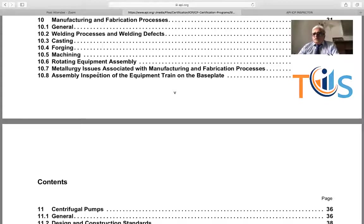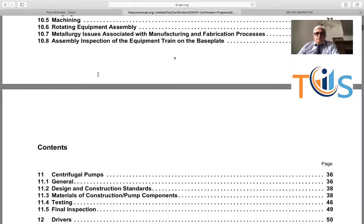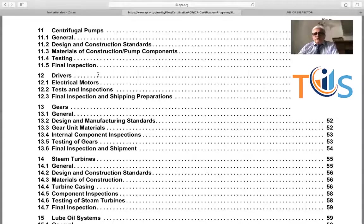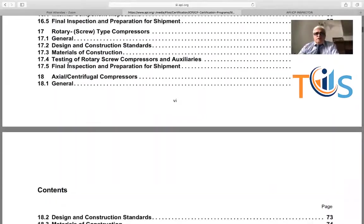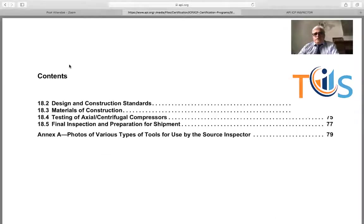There are some metallurgy issues mentioned in the guide. The study guide also covers centrifugal equipment, rotating parts, centrifugal drivers, and gears. The format is very structured: general information, design and construction standards — not very in depth but you should know what a data sheet is — material of construction, testing, and final inspection. As you go through, you can see lube oil, reciprocating, and refinery equipment all follow the same format.